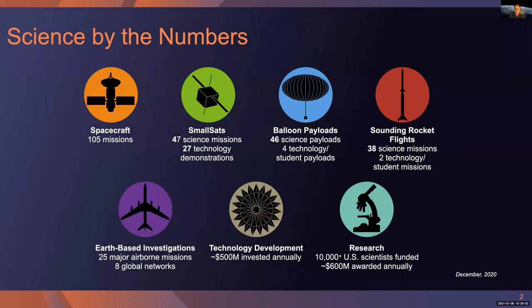A little about the Science Mission Directorate, SMD. By the numbers, we operate 105 spacecraft missions. In addition to those, 47 are small satellites under 180 kilograms, which provides cost-effective science missions. 27 of those are technology demonstrations. We have a balloon program which has provided 46 science payloads, four of which are student directed. Sounding rocket program: 38 science missions, two of which are student technology directed.